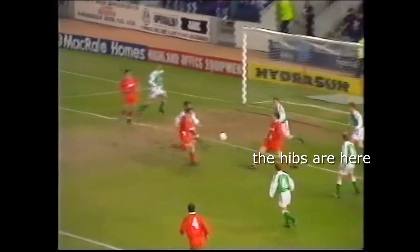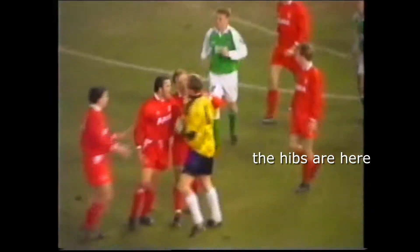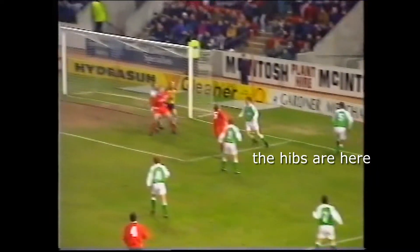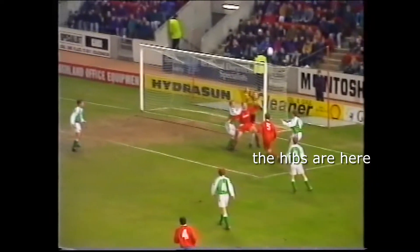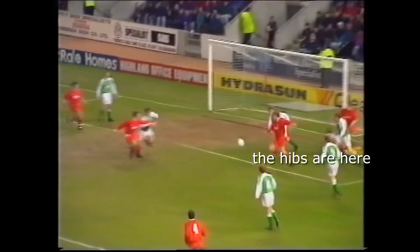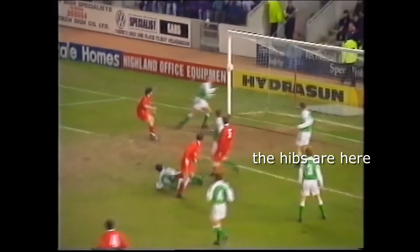Leighton and Shearer were in the thick of things again a minute before half-time. The keeper claims he was pushed by the Dons striker, allowing Ian Jess to make it 1-1. Scotland's most capped goalkeeper had to be restrained by his old teammate Alec McLeish. When you look at the replay, you realise why he was so unhappy — clearly a push there on the goalkeeper. But Ian Jess popping up to make it 1-1 at half-time.